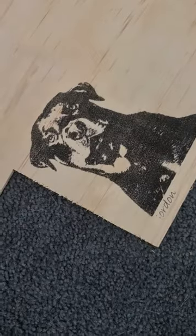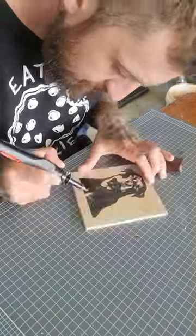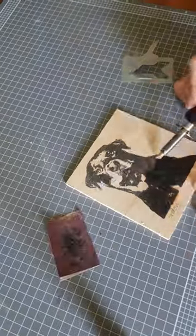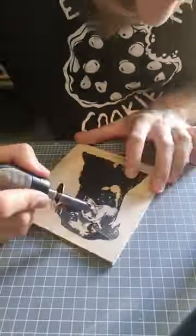Stencil is now on the wood and so we begin. Filling in the main body first, before moving on to the more intricate face areas.